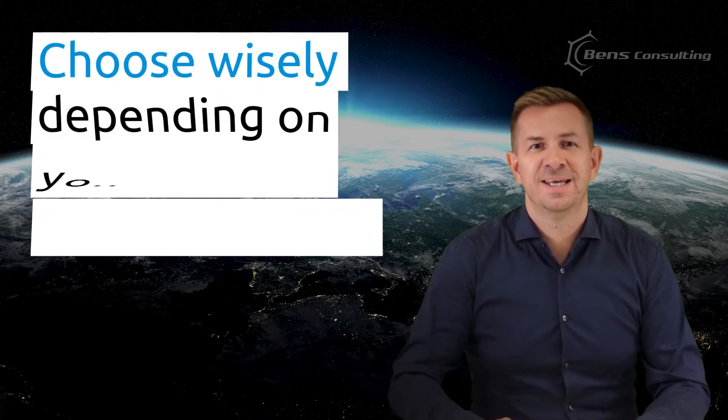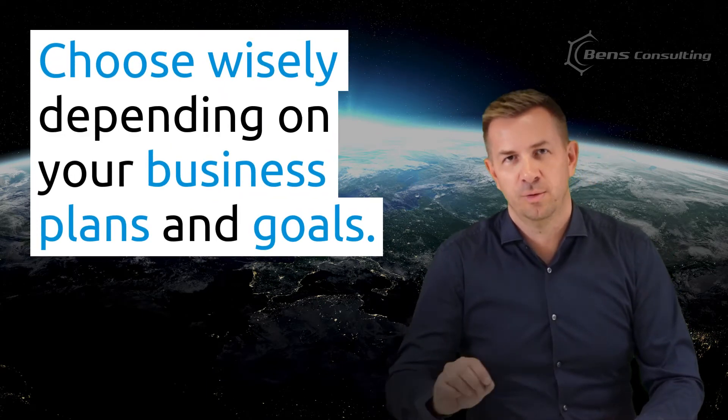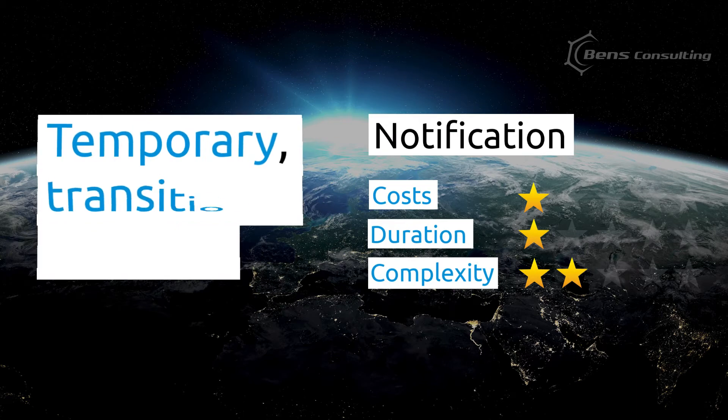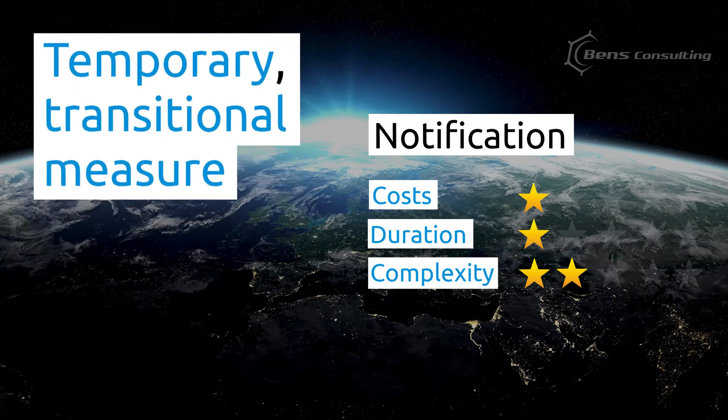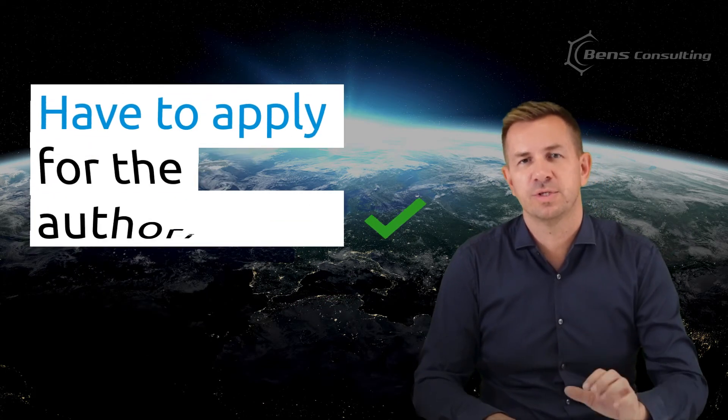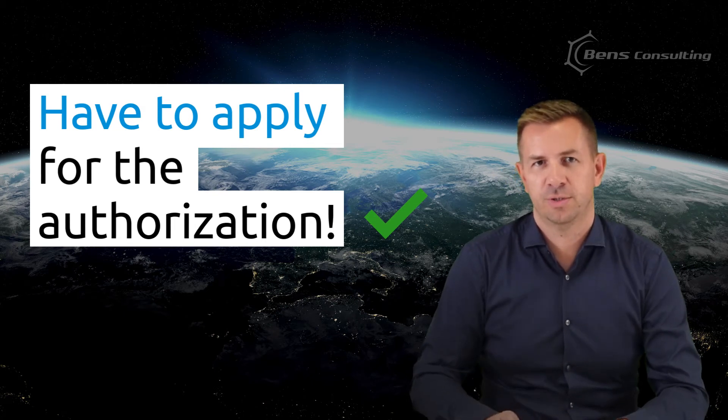So again, choose wisely depending on your plans and goals. How about the notification? The notification is applicable when an active substance is not yet approved — which is actually good news. Compared to authorizations, it's quick and cheap. However, there is a downside: the notification is only a temporary transitional measure, and it's only valid until the active substance gets approved. After the approval, you will have to apply for authorization. You cannot avoid authorization. You can apply for the notification in a member state, but the process is not the same everywhere — it varies between countries, as do the costs and duration.